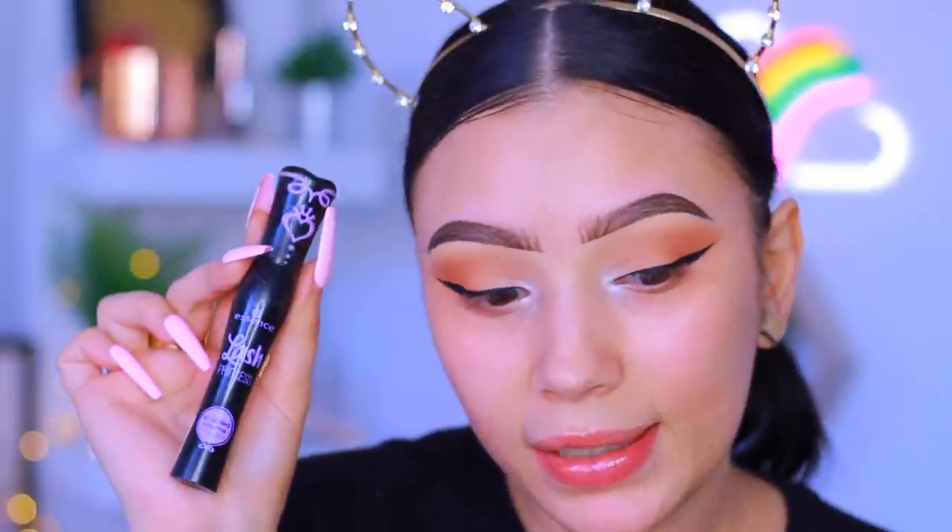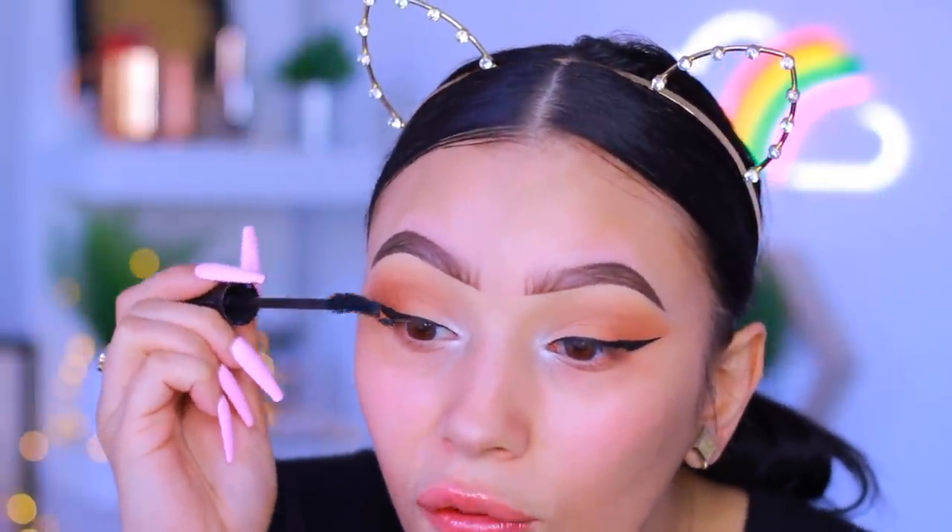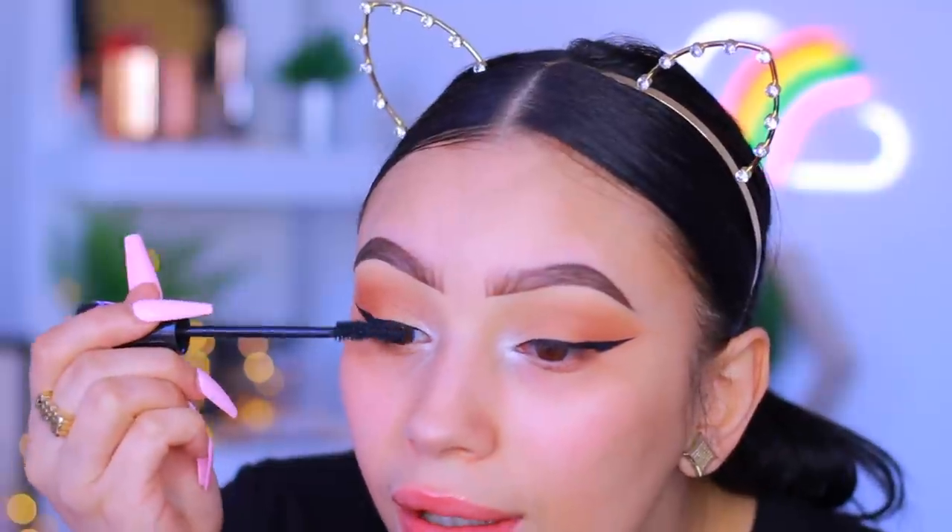For mascara today I'm using Essence, which you can find at Ulta. They have a whole bunch of different ones - I love the green one which is the lengthening one, and this one I believe is the Sculpted Volume, which is the purple one. It gives you volume. I kind of switch between this one and the green one. I love the brush and the formula - it is so good. These mascaras are literally like three to four dollars. You cannot go wrong.